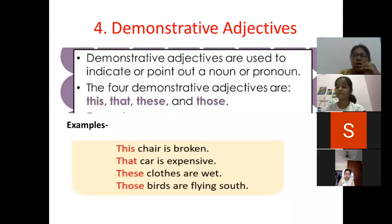Which clothes are wet? — These clothes are wet. Which birds are flying south? — Those birds are flying south. So that and those mean the objects are far, and this and these mean the objects are near.